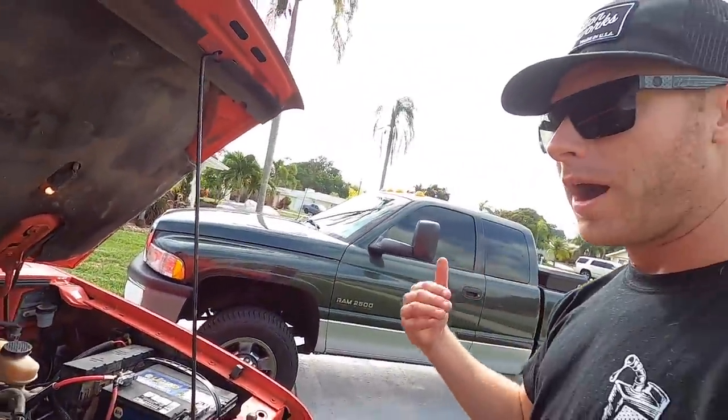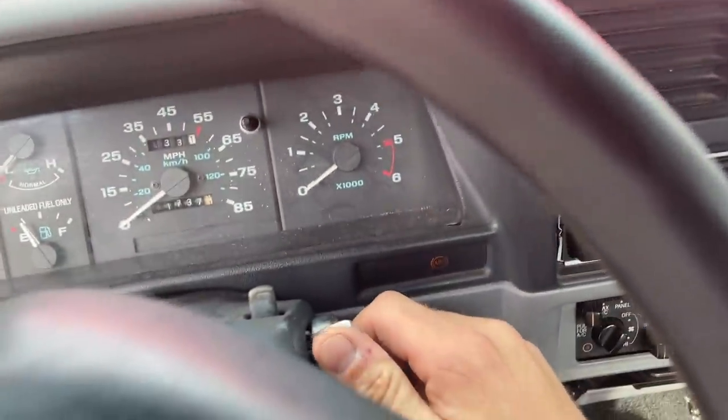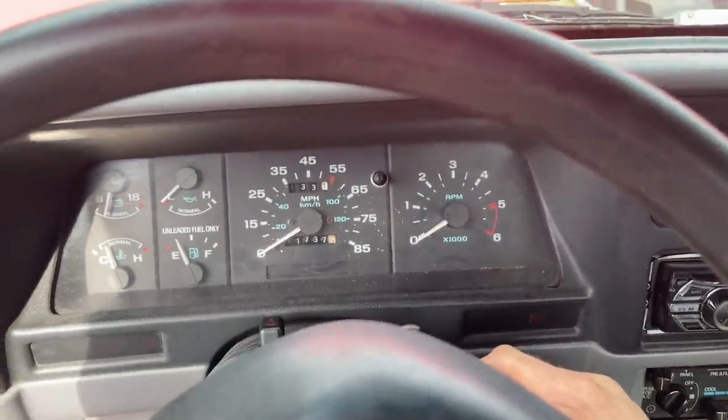Story behind this truck: a guy out of middle Florida bought it for his son who was just turning 16. He went through the whole thing — put a new trans in it, new clutch assembly, and went through all the brakes, even though that is on my list of things to do because we were leaking a lot of brake fluid. No key necessary — just push the clutch and go.